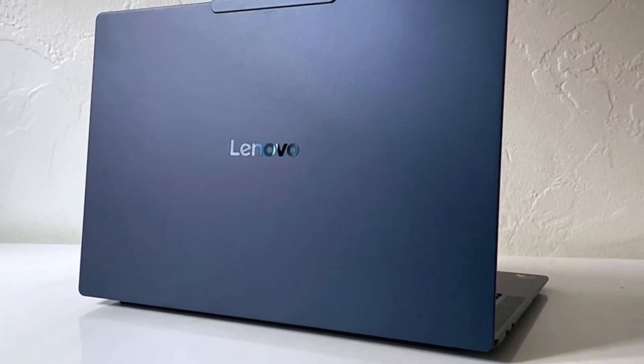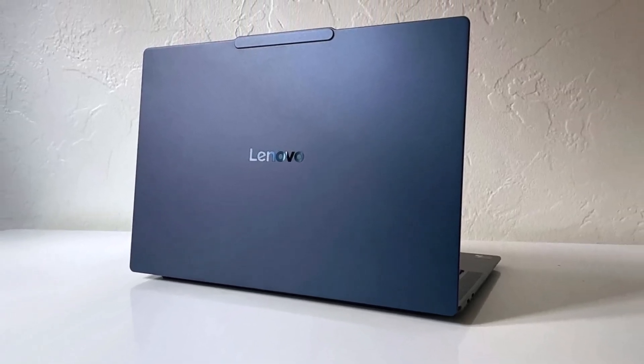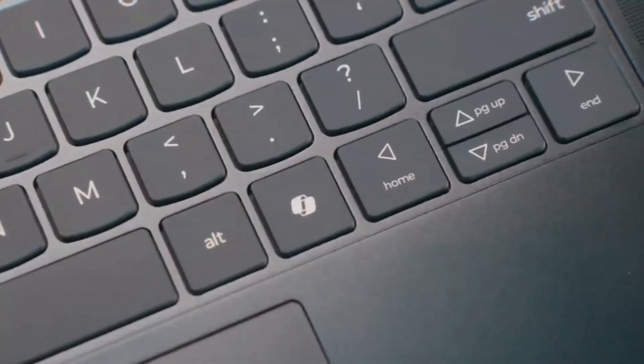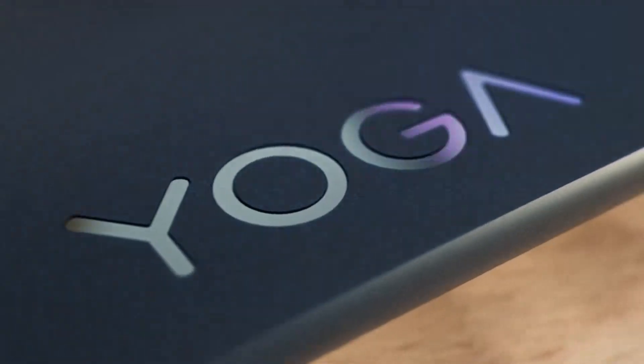With a battery life of 14 hours and 14 minutes, it easily lasts through a full work or school day. Lenovo's renowned build quality and customer support further elevate the Slim 7X, making it an ideal choice for AI enthusiasts on the go.